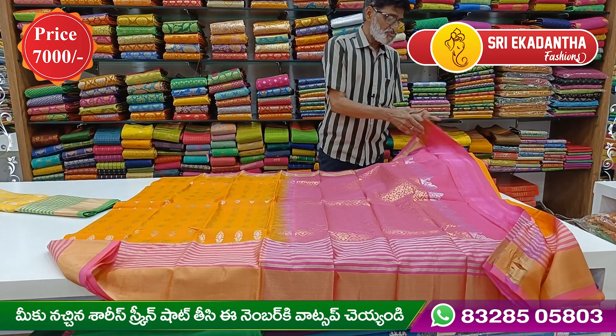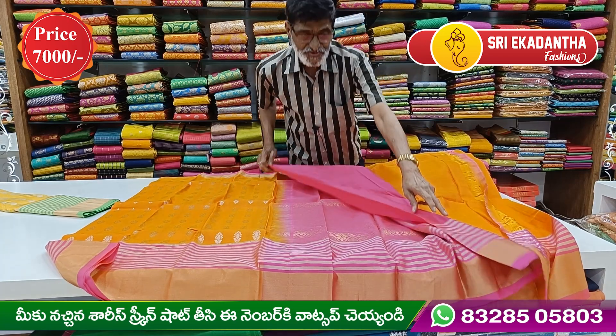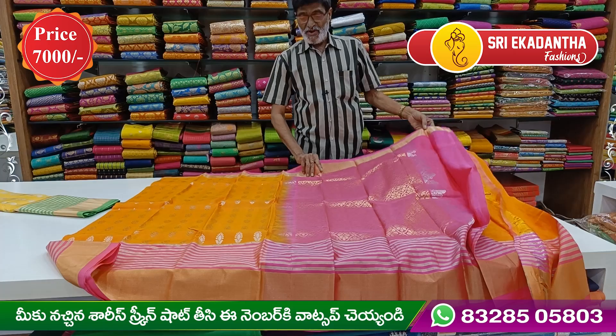We have a blouse with this. We have a pink blouse and baby color options. The price will be 7,800 rupees.